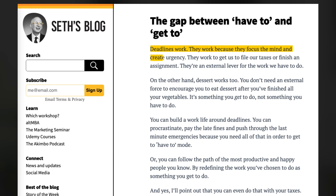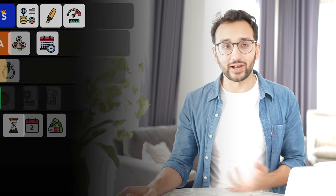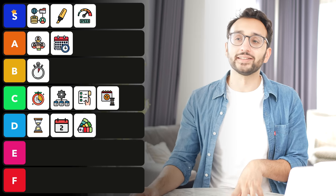Let's talk about deadlines next. I'm not really a huge fan. Deadlines work for a lot of people because they focus the mind and create urgency. But I really like the way Seth Godin approaches this — he says deadlines work to get us to file our taxes or finish an assignment, they're an external lever. On the other hand, dessert works too — you don't need an external force to encourage you to eat dessert after finishing your vegetables. It's something you get to do, not something you have to do. I much prefer to think about stuff as 'get to' rather than 'have to.' Deadlines get a C — useful in some circumstances, but ideally we build a life in which we don't have to rely on them.